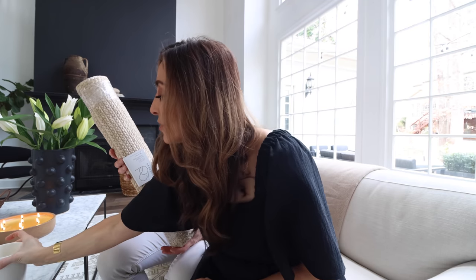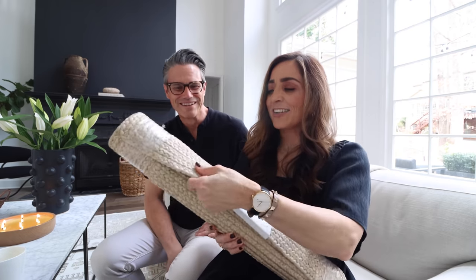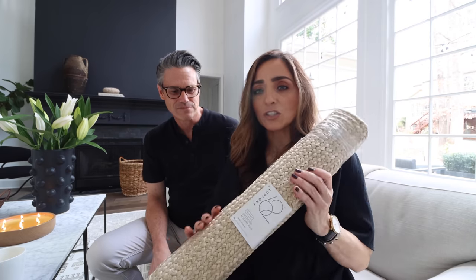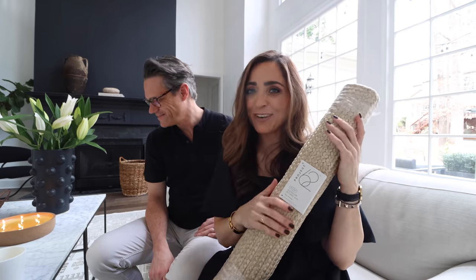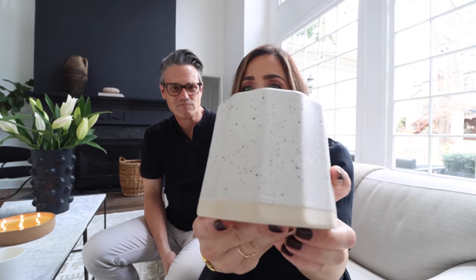So we start with this outdoor accent rug — I'm actually planning on using it indoors. Such a rule breaker! I found this in the outdoor section and thought it was so pretty. It's part of the Project 62 collection, just a really simple braided rug. I've been adding browns and beiges into the house and I really love just some raw materials — I'm really enjoying this for spring. The other thing we got was the candle we talked about — the salt candle from the Magnolia Collection. It smells so good, and I love that rustic container.